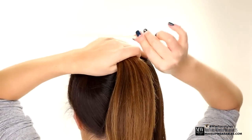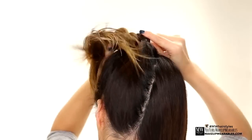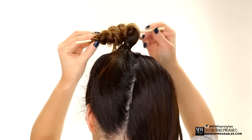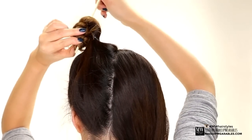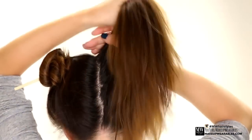Take the chopstick and place it in front of the ponytail and wrap the ponytail forward and around it. Then flip the chopstick and insert it under the elastic band, making sure the ends of the hair are going in as well, and then repeat on the other side.